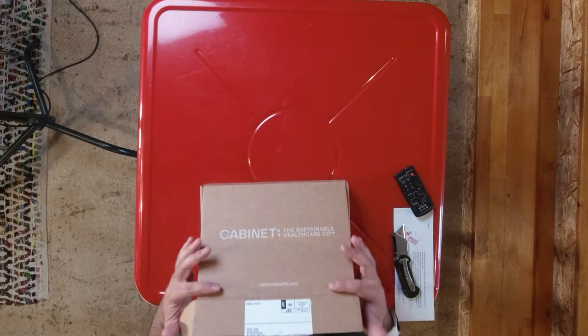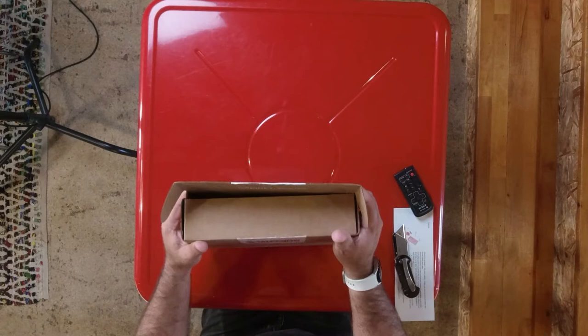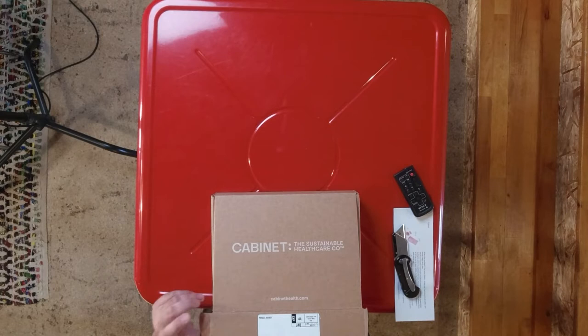What we have here is a simple tuck front box with a little bit of white print on the outside. They've kept it closed with the shipping label — that's a smart move. If you're a direct-to-consumer company you can do that, though in mass e-commerce you can't control where the label goes. But great use: saving labor, avoiding taping. I like it.